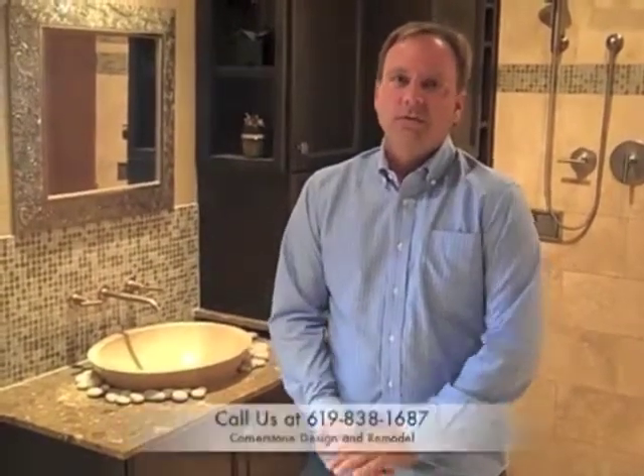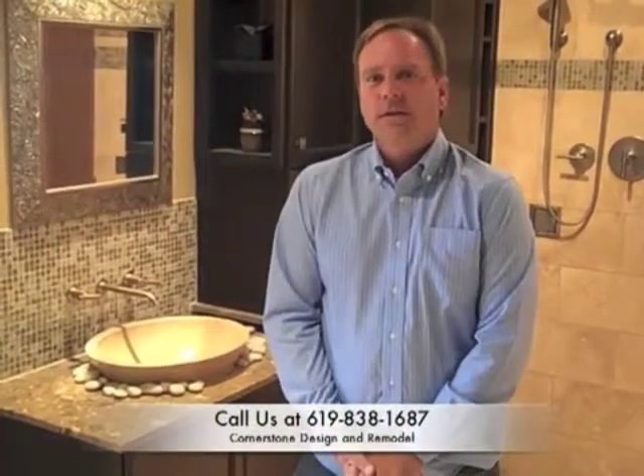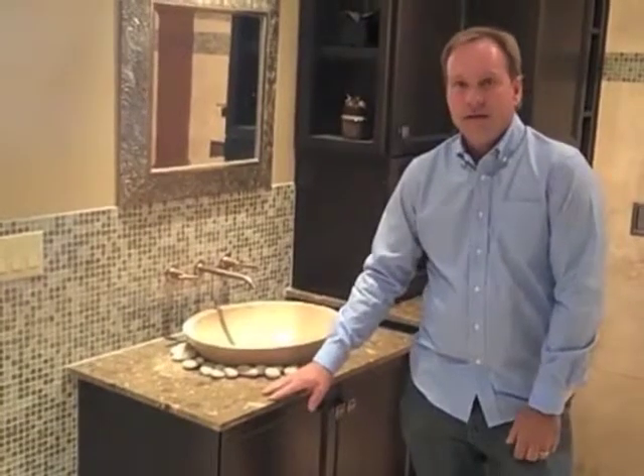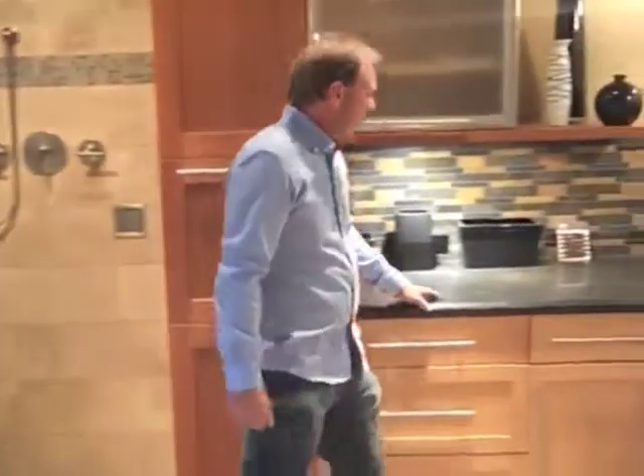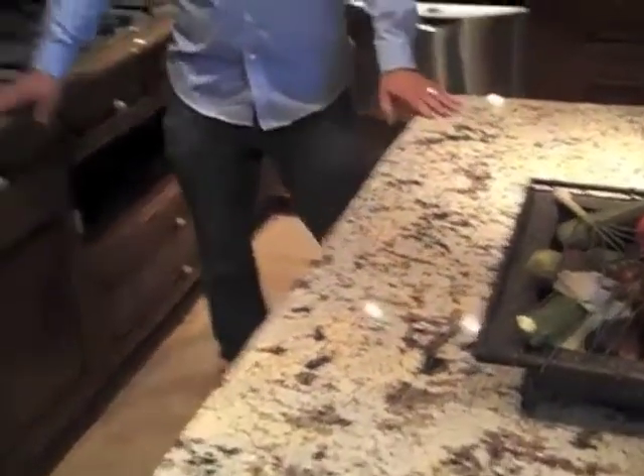Cornerstone Design and Remodel will also help you to select your countertops. We're going to walk you through a slab yard because you cannot tell what a slab looks like without seeing the entire slab. But we can always start here in the showroom — as you can see, we have four different countertops on display. This little countertop for our vanity area is a marble, and this countertop here is a quartz material. Both of these countertops are extremely high quality. If we look behind us, you'll see two separate granite countertops — one light, one dark, both granite.